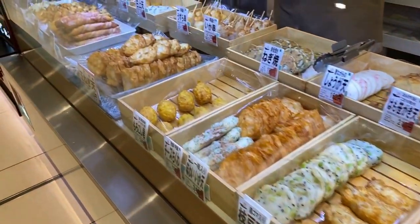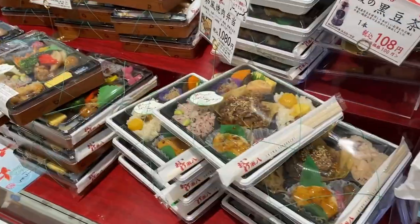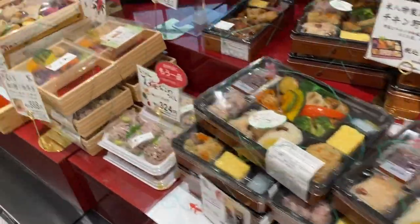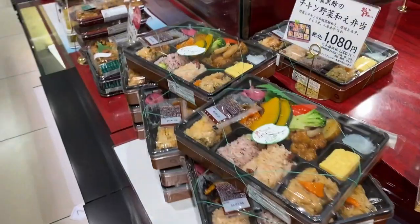Next they have fried fish patty known as satsumage, of many different kinds with variation of ingredients. Here they sell many kinds of bento boxes for about $10 or 8 euros — reasonable yet balanced with many small dishes.